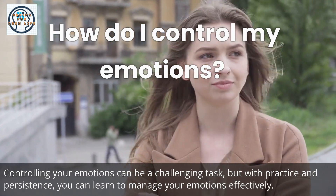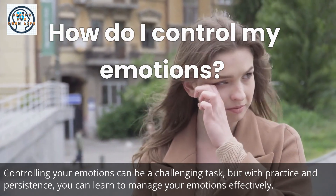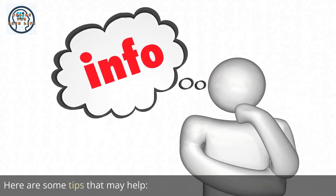Controlling your emotions can be a challenging task, but with practice and persistence, you can learn to manage your emotions effectively. Here are some tips that may help.